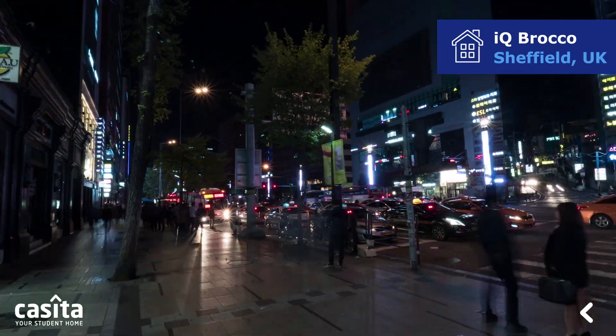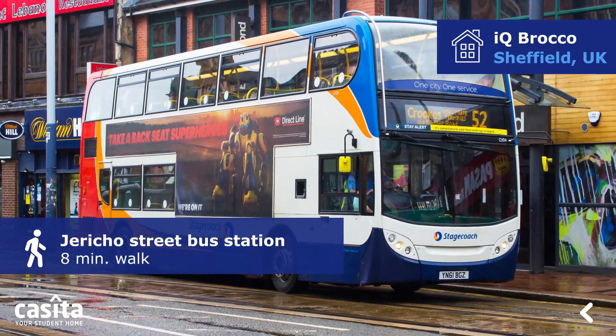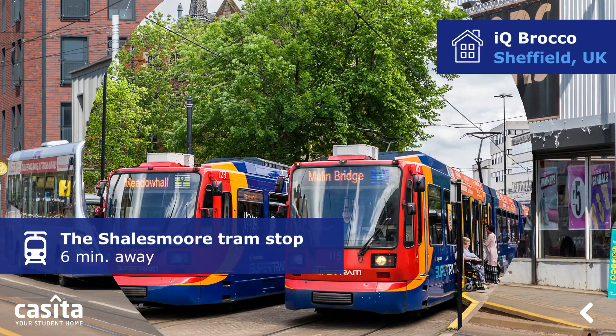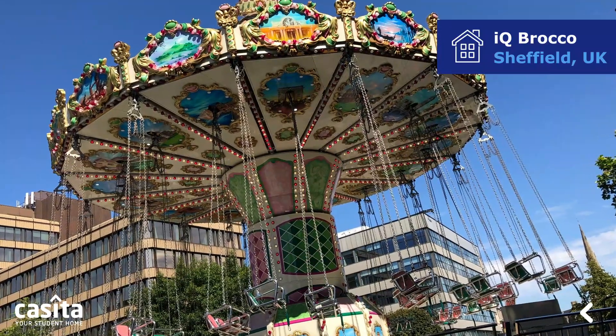Many public transport systems are near the building. Phillips Road–Jericho Street Bus Station is an 8-minute walk, and Meadow Street–Hoyle Street Bus Station is a 3-minute walk. The Shales Moore tram stop is 6 minutes away, within walking distance of the building.